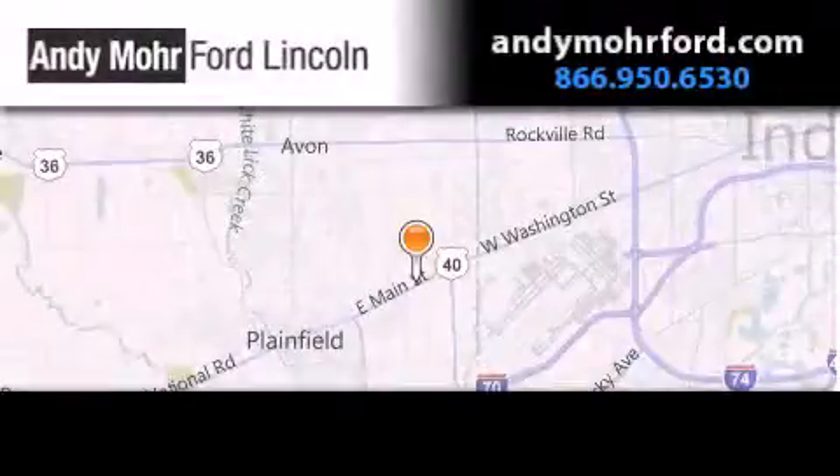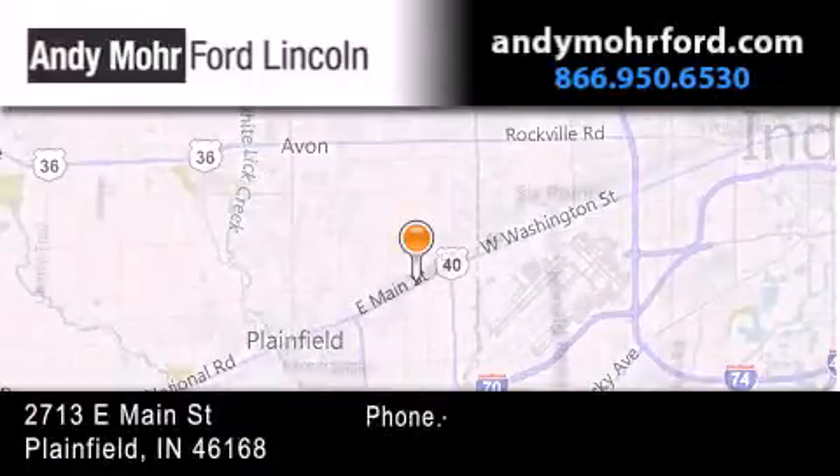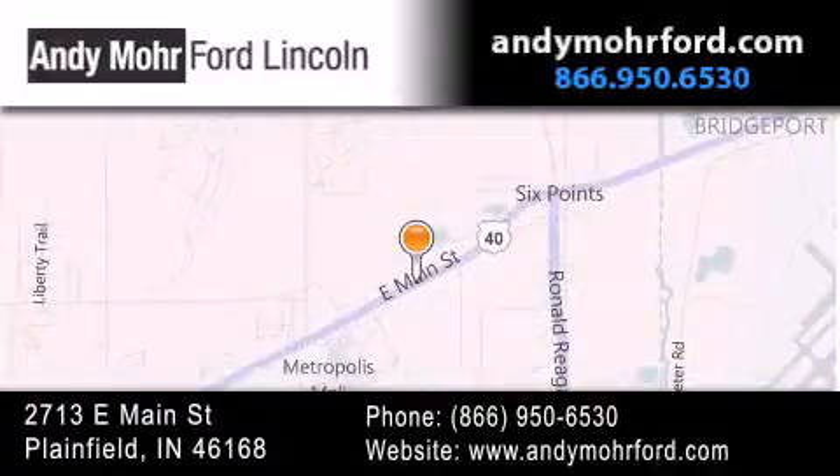Andy Moore Ford Lincoln is the place to find new Ford and Lincoln cars and trucks and pre-owned vehicles in Indianapolis. You can search our new and pre-owned inventory online, get new car pricing, and receive free, no-obligation price quotes. Stop by and visit us today at 2713 East Main Street in Plainfield, or see us online at andymoreford.com.